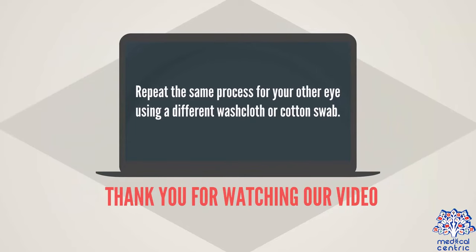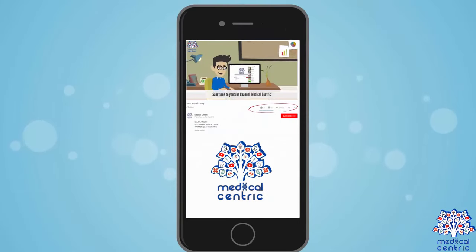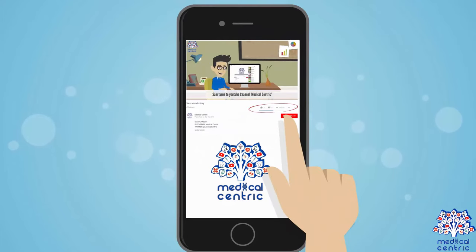Thank you for watching our video. Please do not forget to like and share the video. Also, please subscribe to the channel to stay updated on our latest videos.